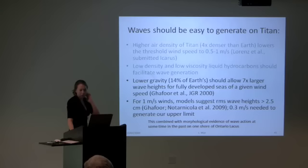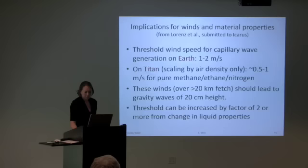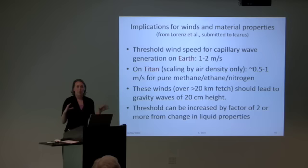Models taking some of these factors into account suggest that for a 1 meter per second wind — the speed measured at the Huygens landing site — the RMS wave height of liquid material should be about 2.5 centimeters, which is an order of magnitude larger than our constraint. To replicate our constraints, the wind speed would have to be about 0.3 meters per second. This model doesn't take all the liquid properties into account — just gravity and a couple of other factors. So there should be waves; the SAR image of Ontario Lacus suggests there was once a wave-generated beach. So what was happening at the time of our observation?